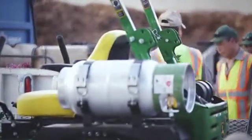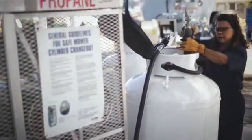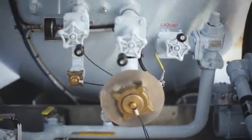Handling propane in the yard has been extremely easy and safe. There's no spillage all over the ground. You don't have tanks of gasoline everywhere. Everything's in nice cages and properly stored. Everything's here — it's very self-contained and very simple to do. There's not a whole lot involved.